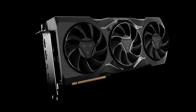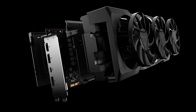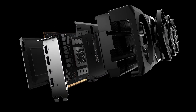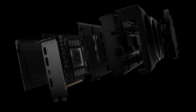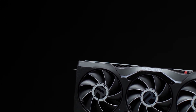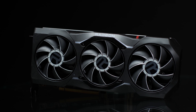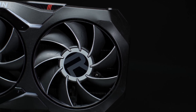Hey everybody, welcome to Crazy Tech Lab. Today AMD has announced its brand new RDNA 3 graphics cards — the RX 7900 XT and the new flagship, the RX 7900 XTX. Super exciting announcement from AMD today, and we are going to be going through the specifications, pricing, and availability really quickly in this video.